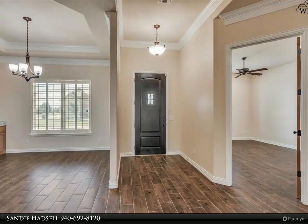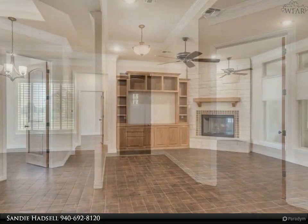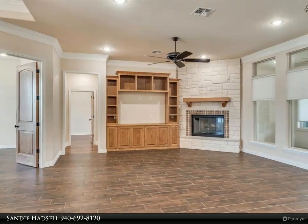gas range, microwave/convection oven, large island, and pantry. Dining area with built-in cabinets and glass doors.